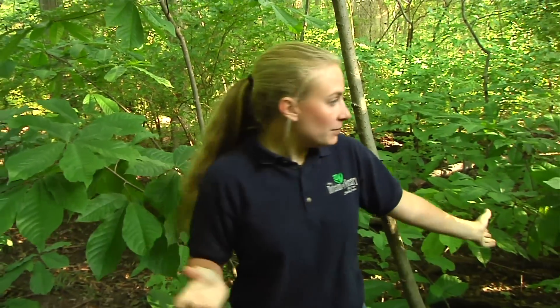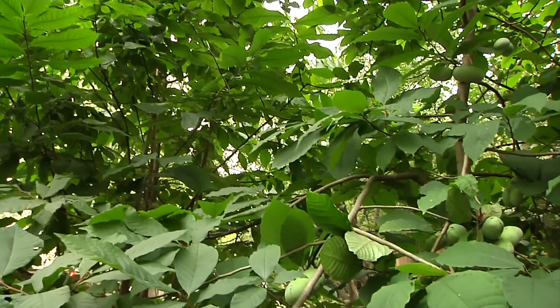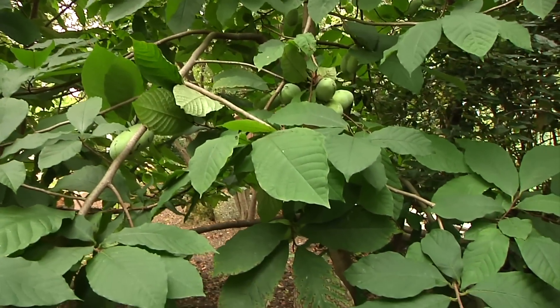As you can see around me, there are multiple pawpaw trees all in this one area. That's because pawpaws grow off of one single root system, so you'll end up with lots of different stems growing in one single area.